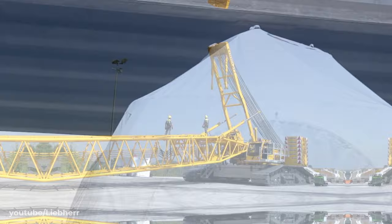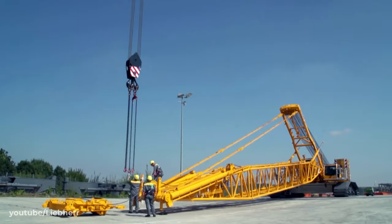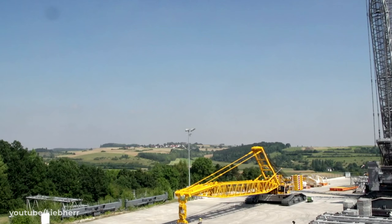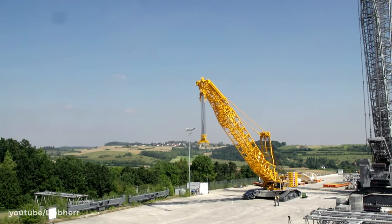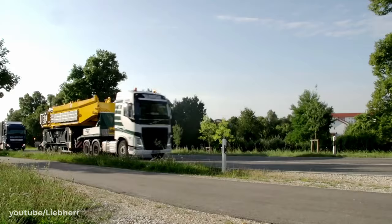A crawler crane is what's needed to lift the nacelle onto the turbine. Depending on the height of the turbine and the weight of the nacelle, these cranes can reach widths of nearly 13 metres — wider than many two-lane roads. And given a turbine is only as good as the crawler crane used to assemble it, they too need to be carefully transported to site.